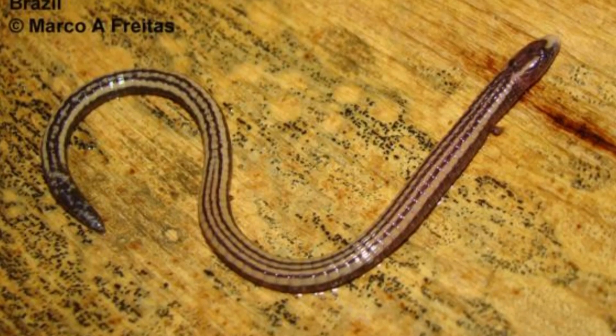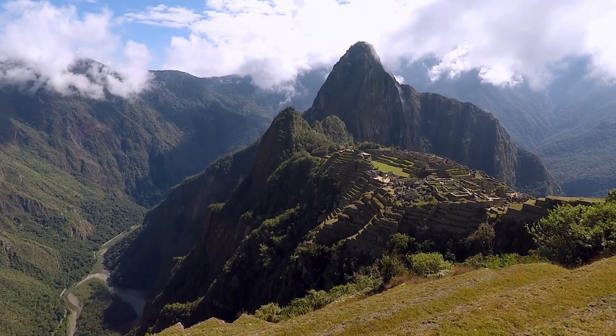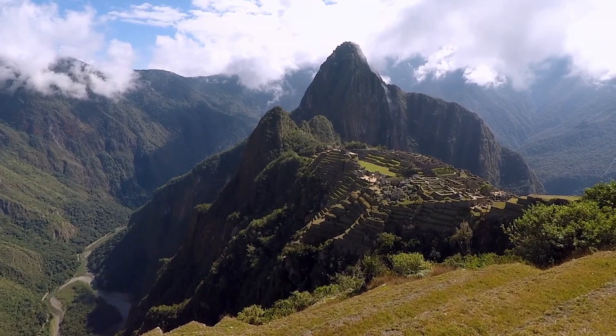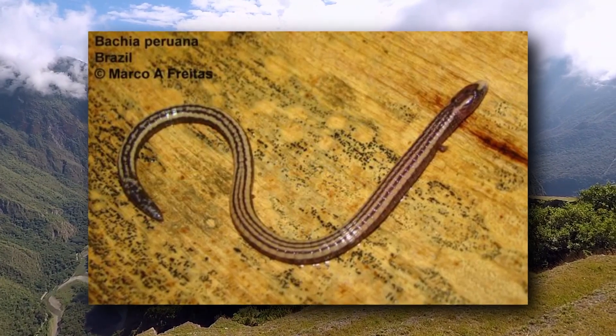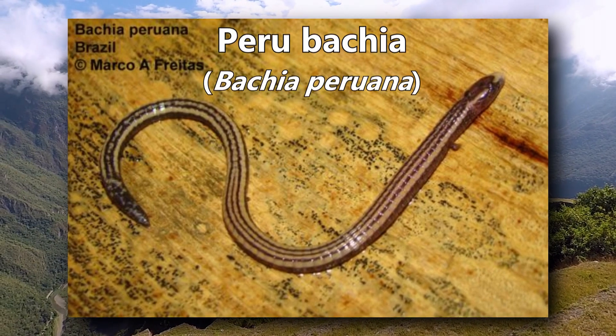This spectacled lizard gets its common name from where it lives — Peru. Like its relatives, it's more snake-like in appearance with short, stunted legs. Do you know what it is? It's a Peru bacchia.